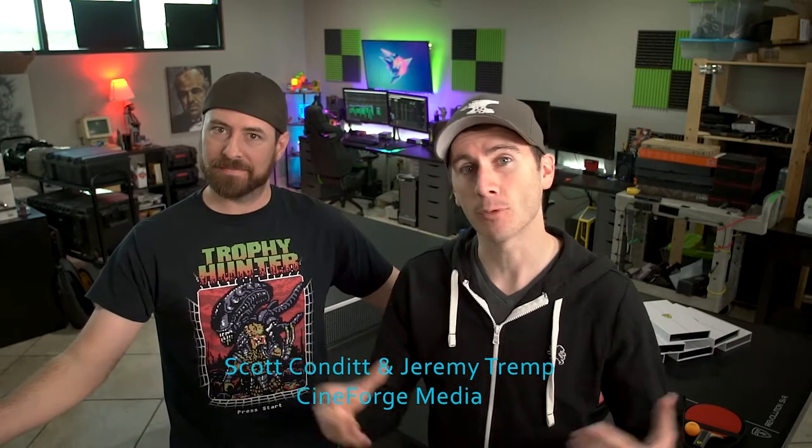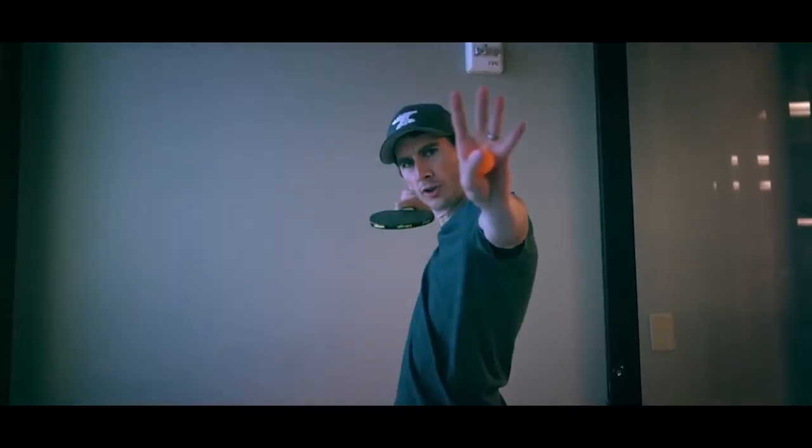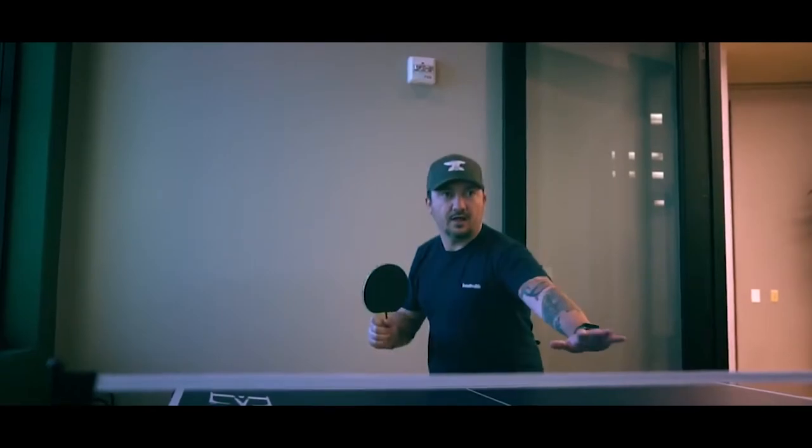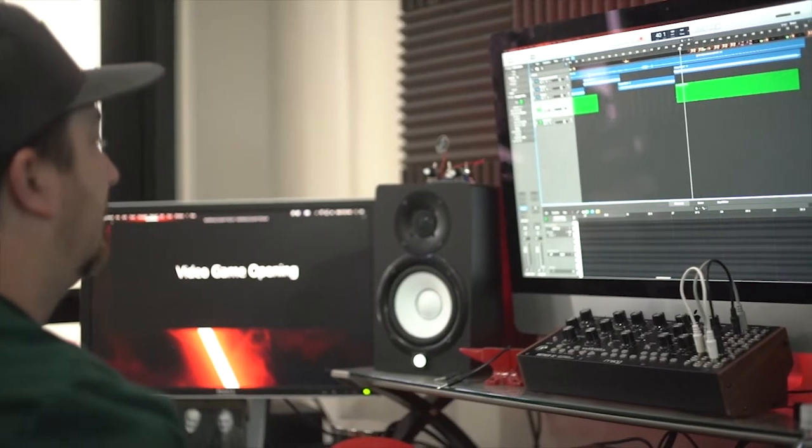What's up, guys? Scott and Jeremy here from Cineforge Media. As you know, we are filmmakers, and if you've seen anything that we've done in the past year, you definitely know that we love ping pong. We have some fierce battles around the ping pong table in our office here. Killer Spin helps us reset, unplug, unwind, because most of the time during our day, we're spending it behind a desk creating digital media and content for you guys.